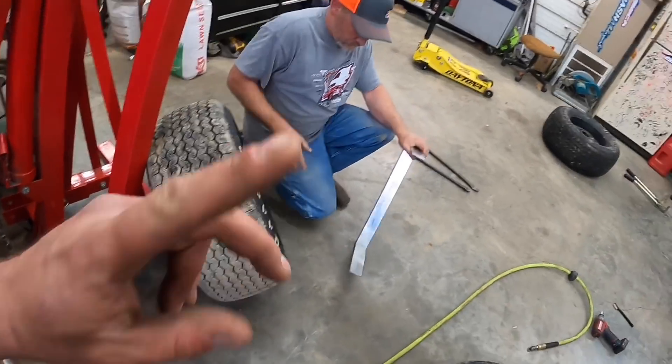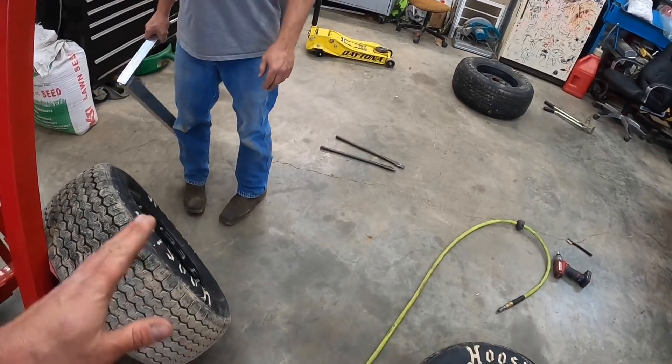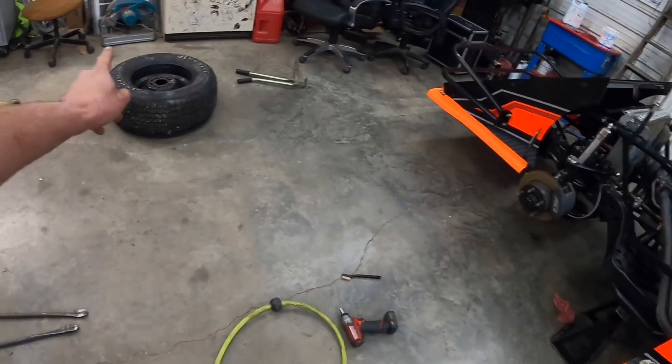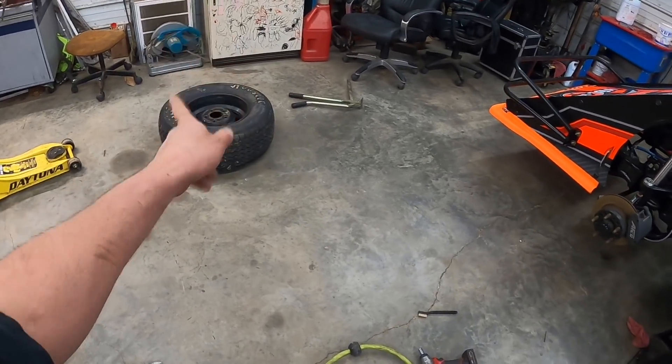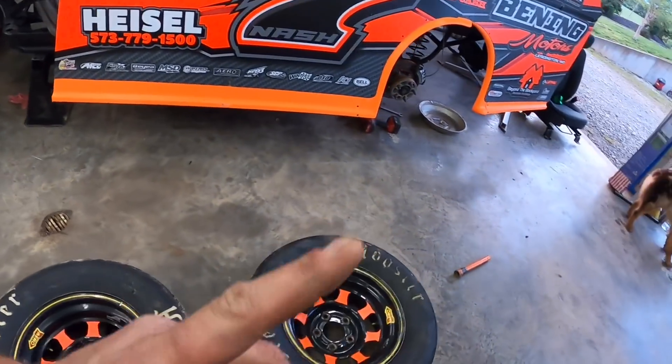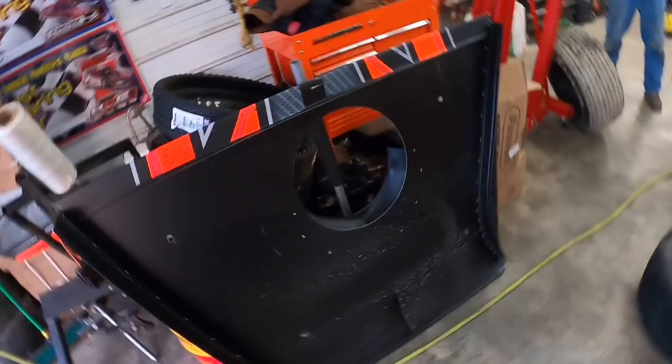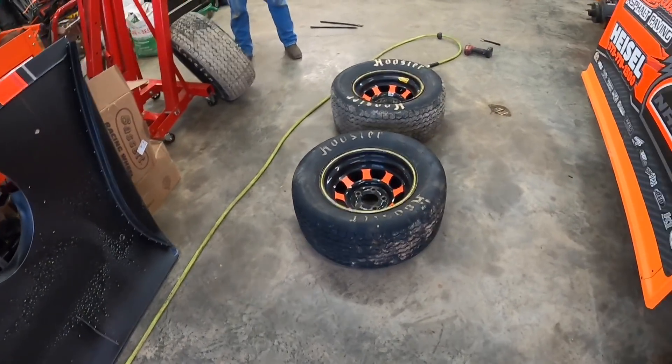We didn't change these tires, we flipped them around so the biting edges are out. This will continue to stay on the right rear; that one will be a spare. It is a two-off wheel but we're not going to run it unless we have to. These on the other hand are coming off — these wheels will be up for sale, so I'm gonna part ways with those.